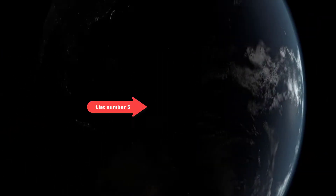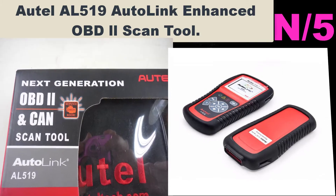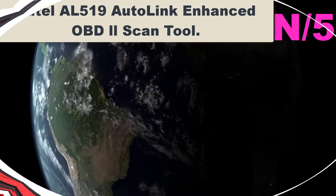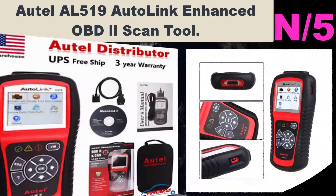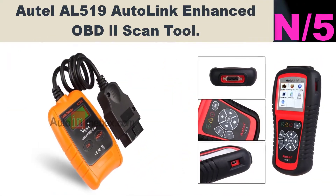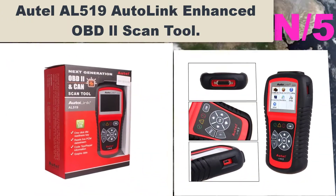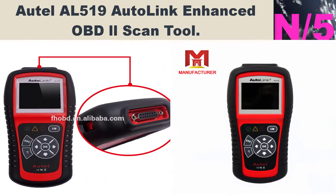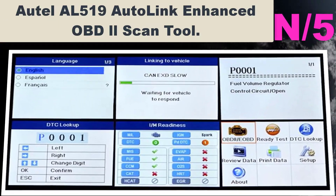List number five. Scanner name: Autel AL519 AutoLink Enhanced OBD II Scan Tool. Patented one-click I/M readiness key provides quick state emissions readiness checks and drive cycle verification. Retrieves generic, manufacturer-specific, and pending codes as well as vehicle information — VIN, CIN, CVN. Turns off Malfunction Indicator Light (MIL). Compact and portable — includes carry case, USB cable, OBDII cable, and user's manual.